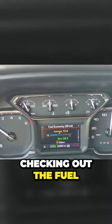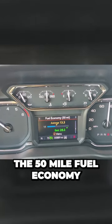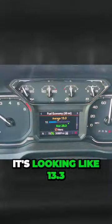We've made it into Georgia, checking out the fuel economy here on the 50-mile fuel economy — it's looking like 13.3 miles per gallon.